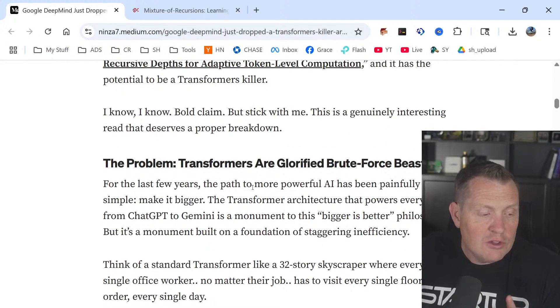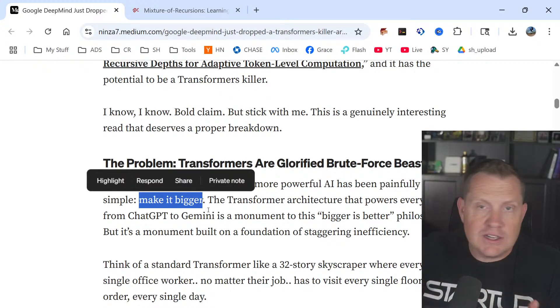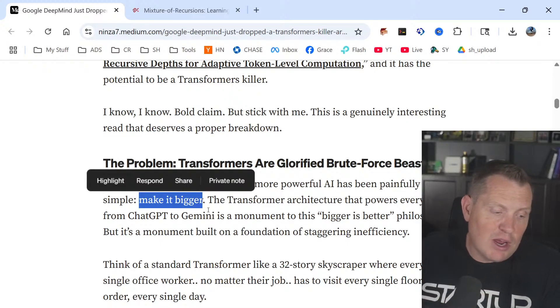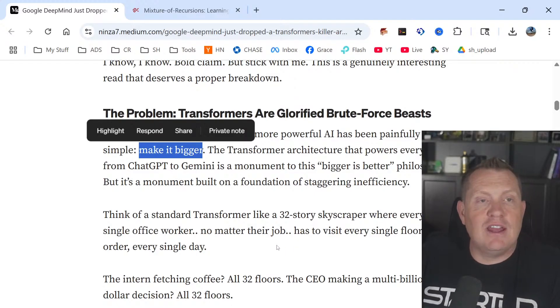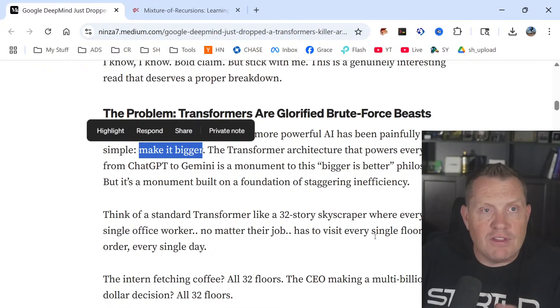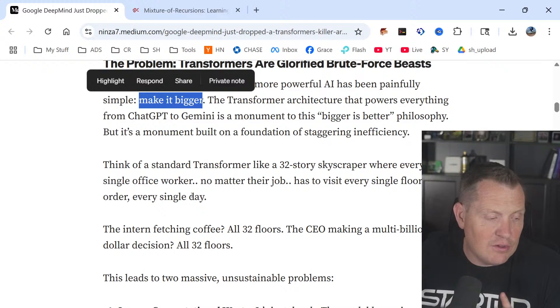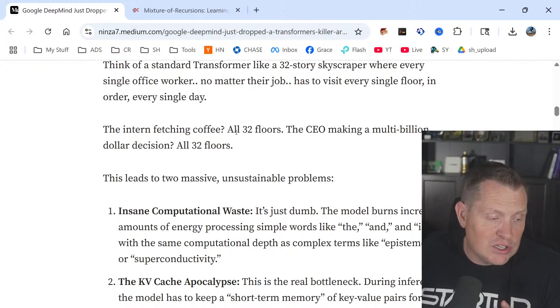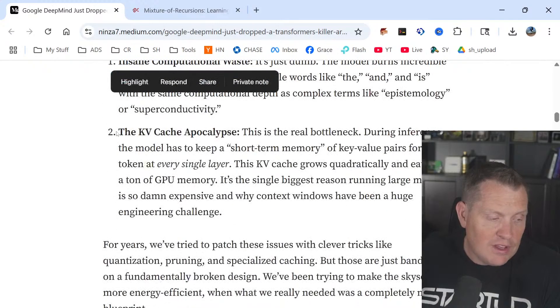We hear about ChatGPT and this constant arms race to get Nvidia chips, just to make it bigger, because these things are super computationally hungry. Elon Musk says they've got to get to a million GPUs — a staggering cost when every one of those GPUs costs between $30,000 to $50,000 a piece. Think of a standard transformer like a 32-story skyscraper where every office worker, no matter their job, had to visit every single floor every day. The intern fetching coffee — all 32 floors. The CEO making multi-billion dollar decisions — all 32 floors. This leads to two massive unsustainable problems: insane computational waste and the KV cache apocalypse.